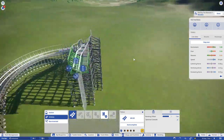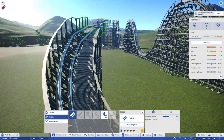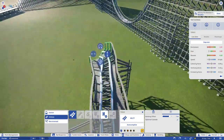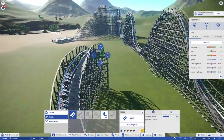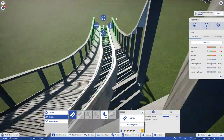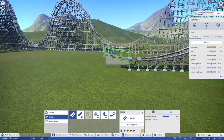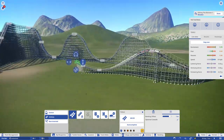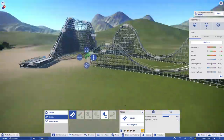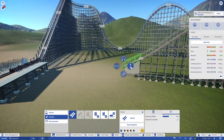These coasters are known for having a ton of ejector airtime compared to some of the other wooden coasters that are more about speed, out-and-back layouts, and floater airtime. These can be very intense and very smooth most of the time. There are four of these in real life: Colossus Kampf der Giganten in Heide Park, El Toro at Six Flags Great Adventure, T-Express in South Korea, and Baldur in Liseberg.